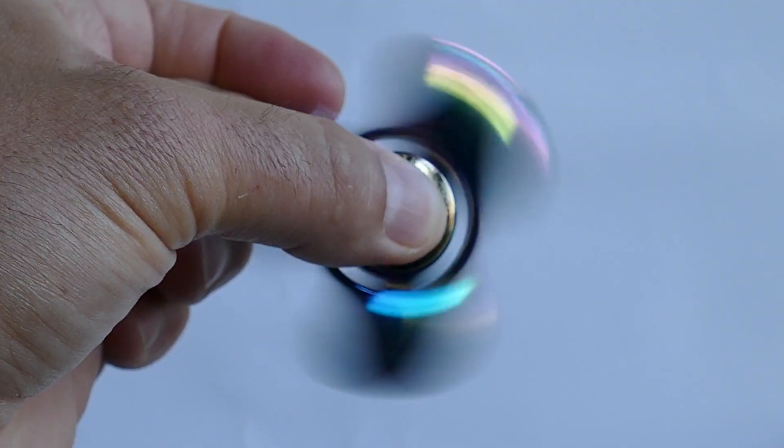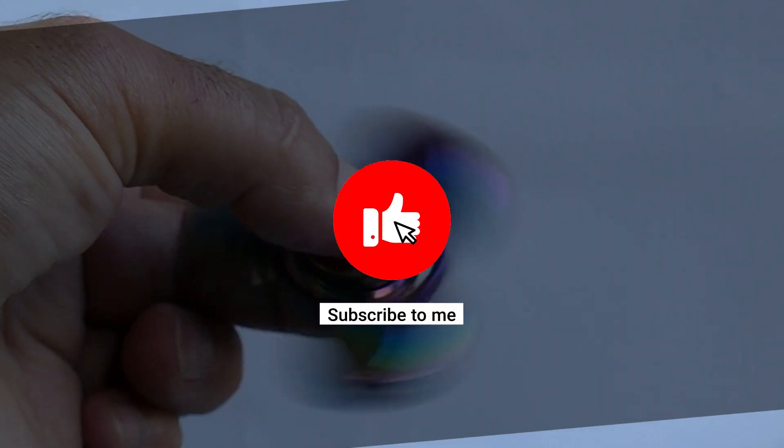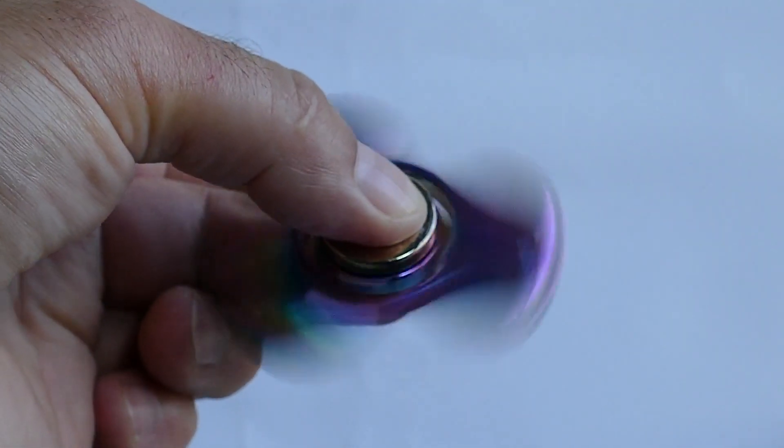Okay, then this is it. We hope that you enjoyed. Make sure to subscribe and put a like on. See you in another interesting video.